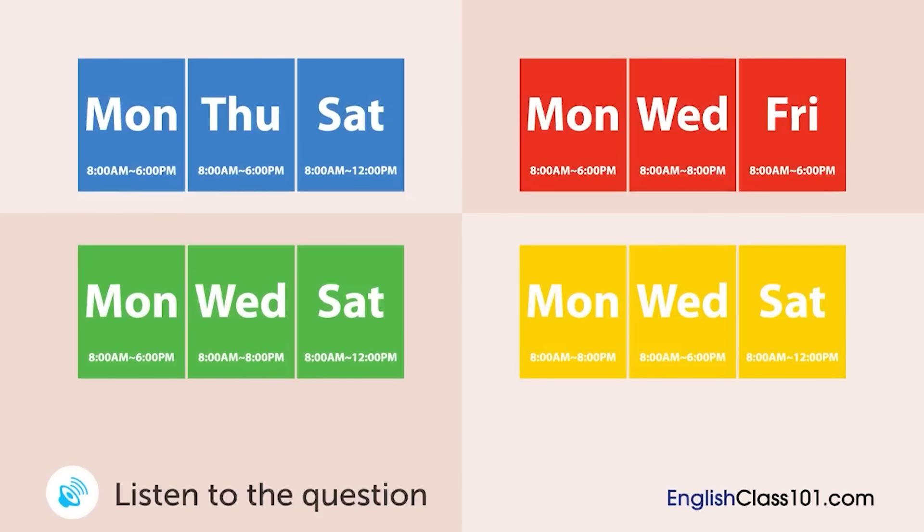A man is calling a doctor's office. What times are available for the health checkup?